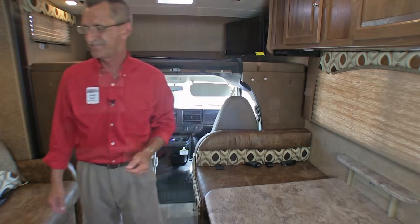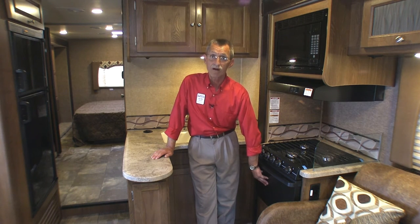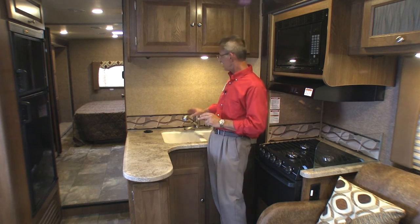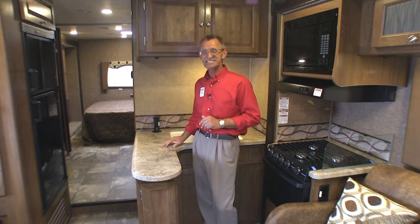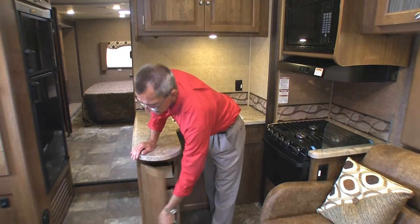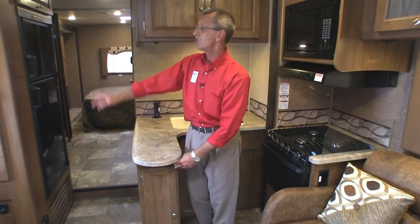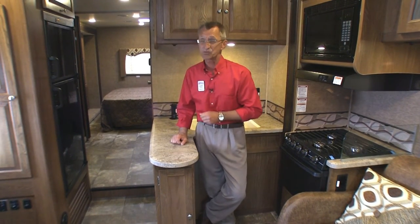The galley on the 320BH offers storage underneath, an oven, three-burner stove with range hood and light, microwave oven, and a two-basin sink with adjustable faucet. There's an AC tower with USB ports as well. The storage drawers roll out on ball-bearing glides — very user-friendly. You'll also find a refrigerator and freezer that both run on electric as well as LP gas.